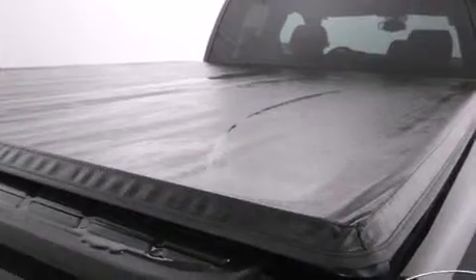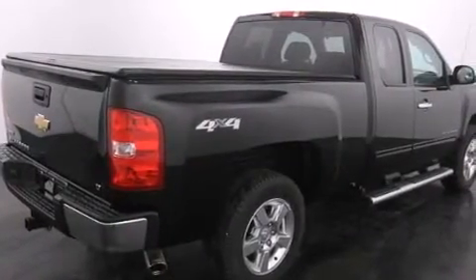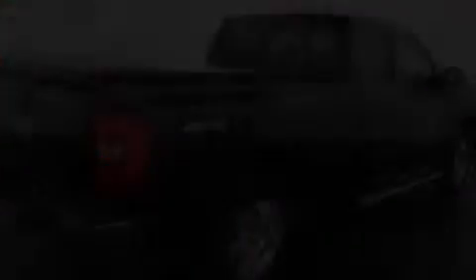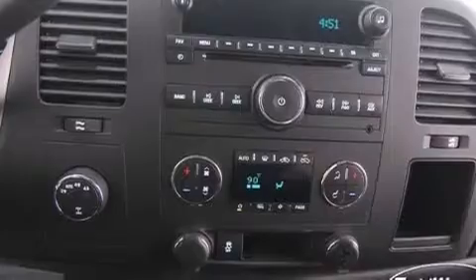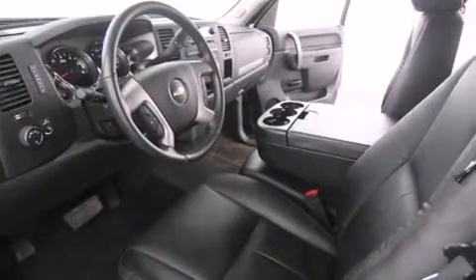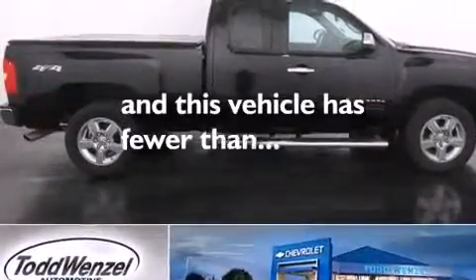The following features are also included: aluminum wheels, air conditioning with automatic climate control, cruise control, side impact airbags, an unattended headlight warning chime, variable valve timing, tinted glass, an anti-lock braking system, dual cargo area lights, and this vehicle has less than 12,000 miles.